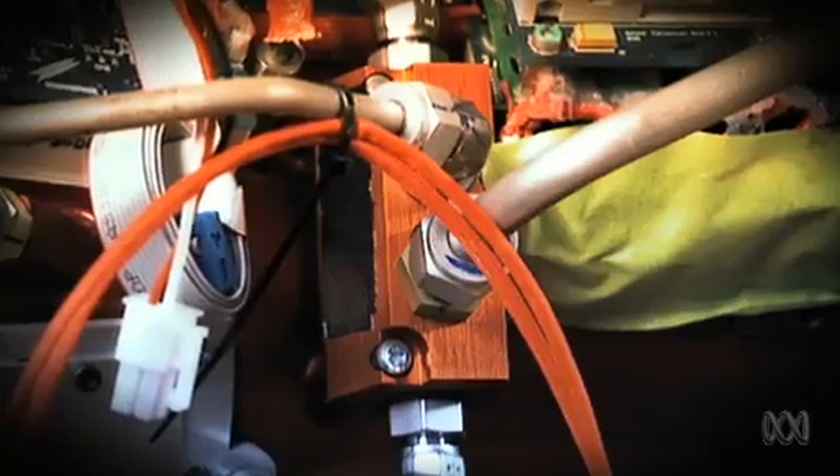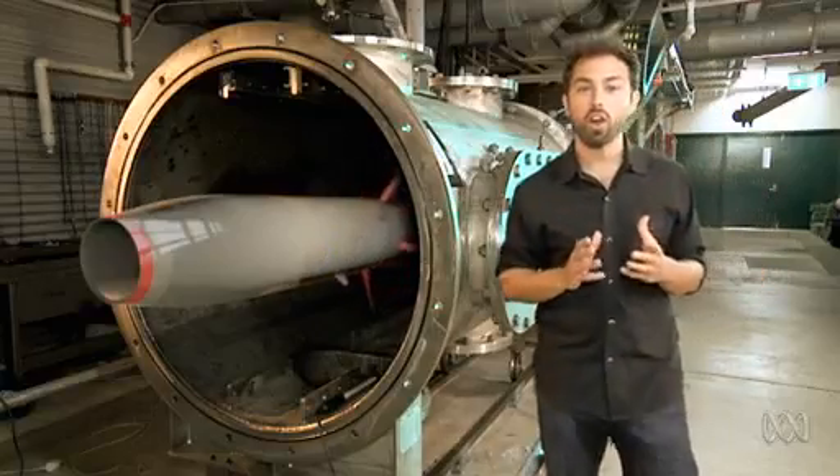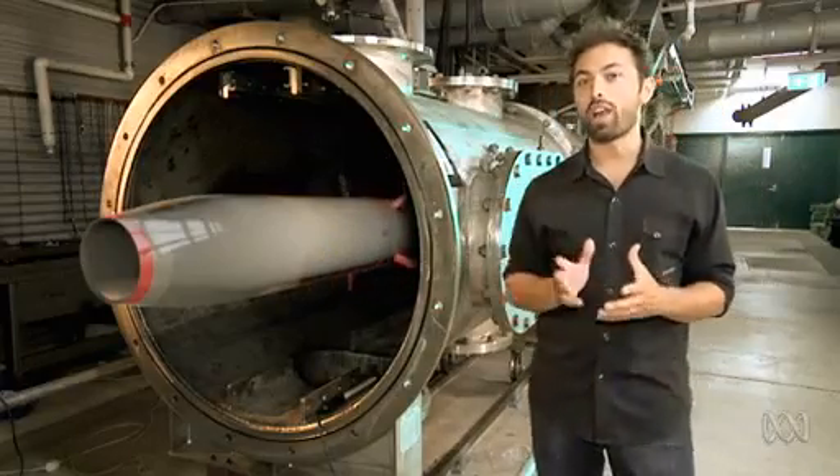Imagine an engine capable of flying ten times the speed of sound — faster than a jet, lighter and more efficient than a rocket. This is the scramjet.